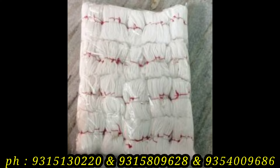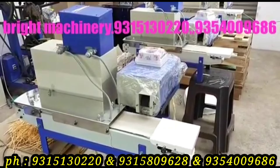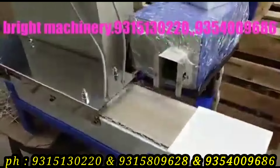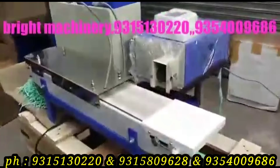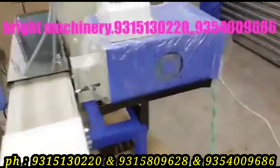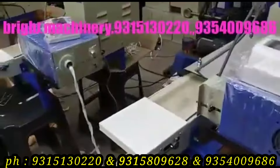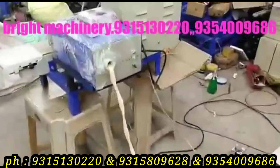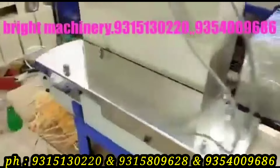The next machine is a completely automatic machine. This machine is priced at 95,000 rupees. It can produce 10 to 15 kilos in 8 hours, and the raw material cost is 300 rupees per kg.